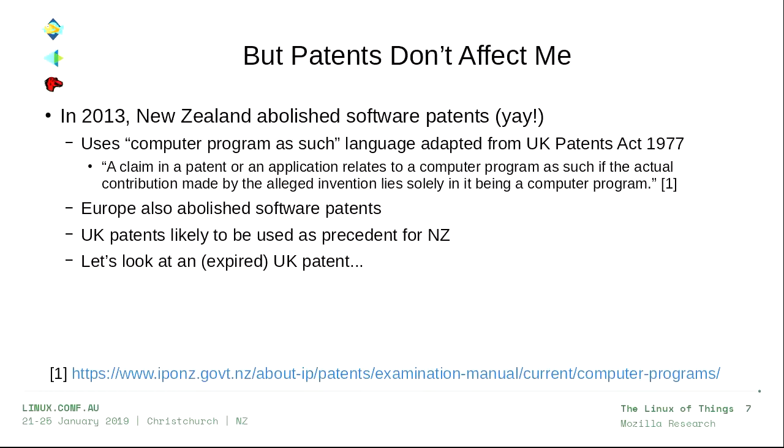I wanted to give examples of New Zealand patents, but 2013 is not that long ago in the legal world, so I couldn't find good examples. The consensus is that what's likely patentable in New Zealand will look to the UK for precedent, since that patent law has been around much longer. We can look at UK patents to see where they draw the line between 'a computer program as such' versus a real patentable invention.